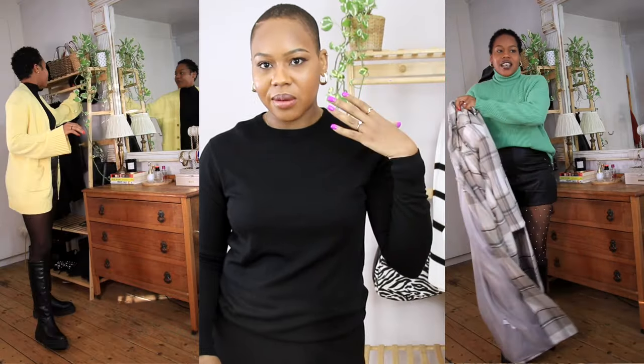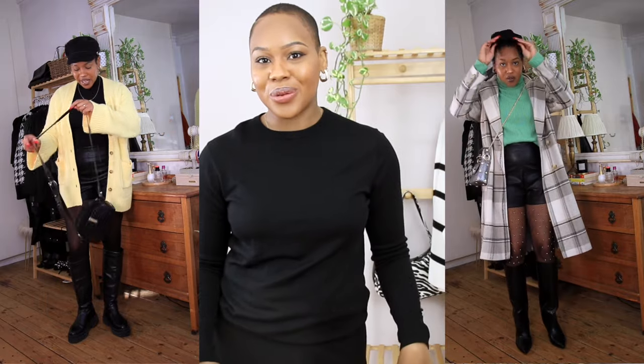The next way to style knee-high boots is with leather shorts, which are cute to wear all year round. I paired them with tights — either rhinestone tights for a festive look or plain tights work too. I've added a green roll neck jumper from Marks & Spencer, a baker boy hat, and a long line coat. You can go with chunky boots or pointed ones — either way, leather shorts are a chic and edgy way to style these boots.